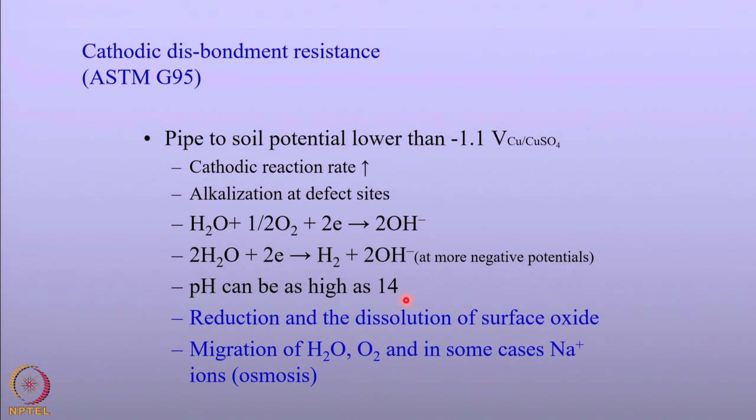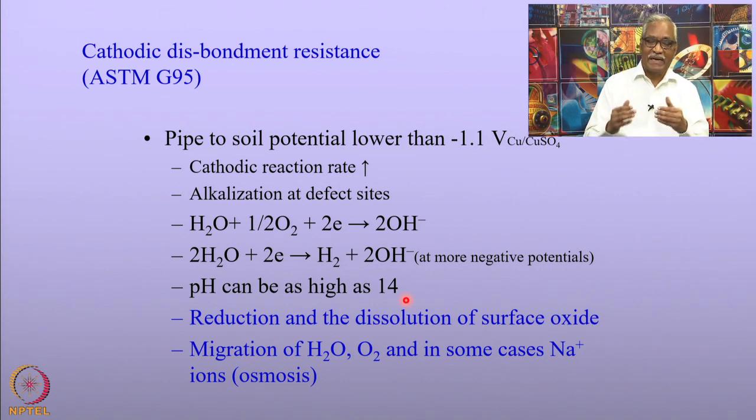As a consequence, the protective oxides that we want to have start dissolving. Looking at the Pourbaix diagram of the iron-water system, at pH values beyond 14 the iron hydroxide and iron oxide are not stable and dissolve, and as a consequence the metal starts corroding at a higher rate. It is also to be noticed that when the hydroxide concentration at the metal surface increases beyond a certain level, there is going to be migration of water, oxygen, and in some cases even sodium ions due to osmosis. As water starts accumulating at the interface between the metal and the coating, blistering occurs because the accumulation of water fills pores and the coating delaminates or disbonds. This is called cathodic disbondment.